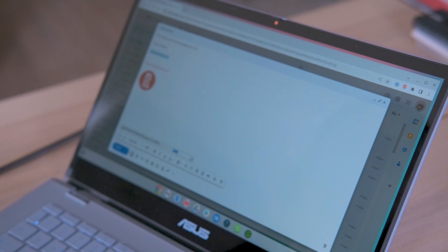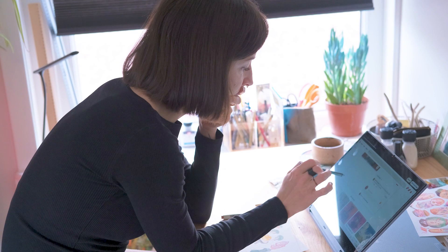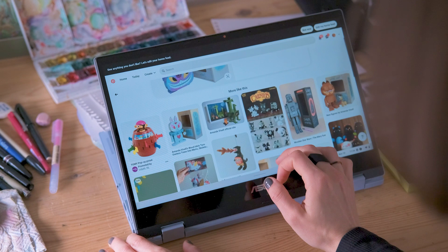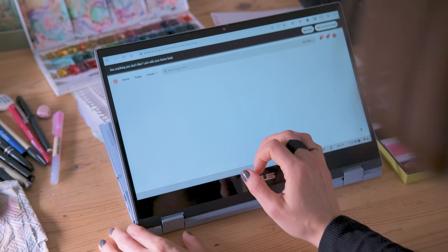The battery stays charged for a long time so I can just walk around with it all day without worrying about it dying. There are a few modes to use with this laptop — at any time I can scroll through mood boards, look for references, upload files to the drive, or send some emails.